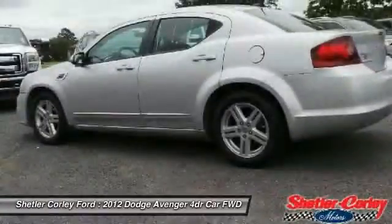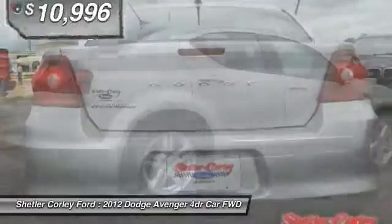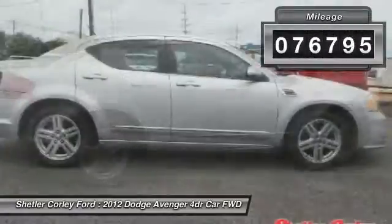Surprisingly roomy — with the Avenger you can have the sporty looking car you want and still get the storage space you need, and it is priced below $15,000. This vehicle has less than 80,000 miles.